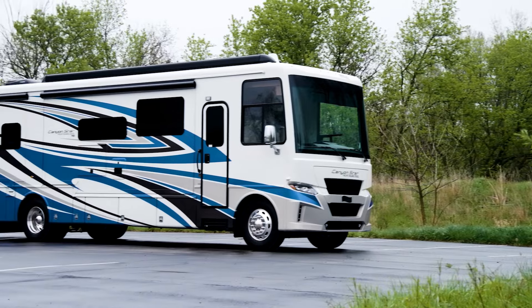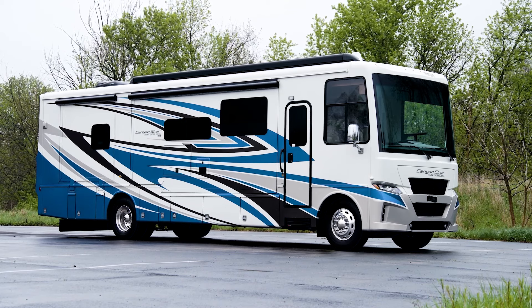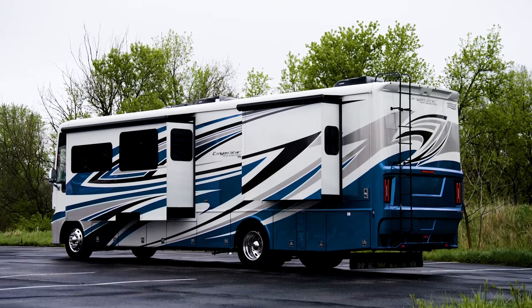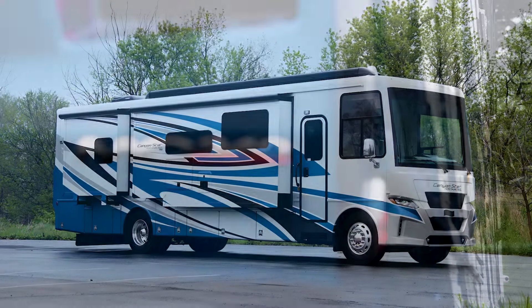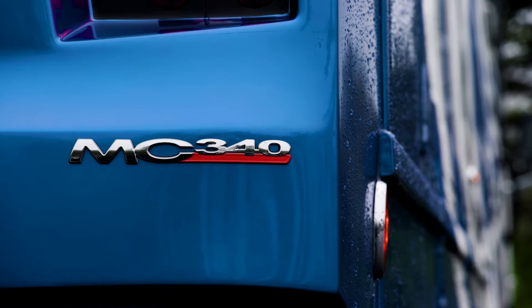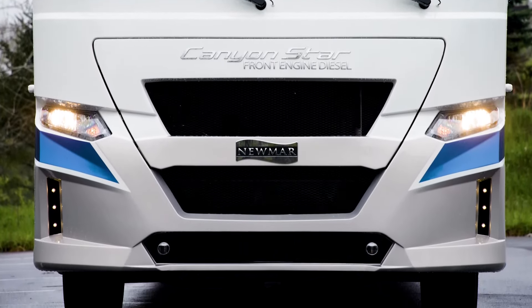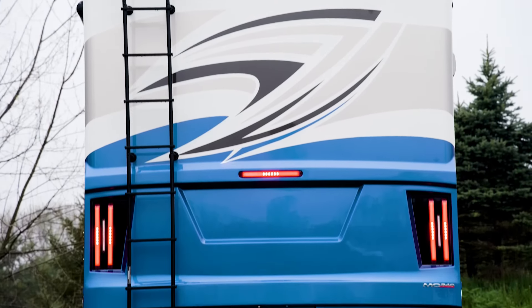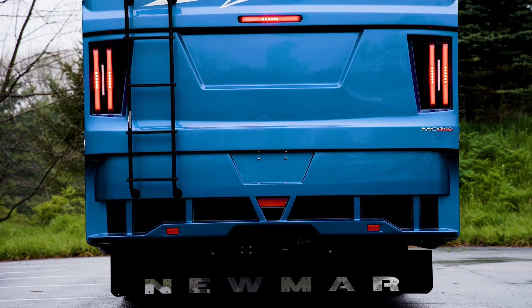The 2022 Canyon Star is available in five floor plans, ranging from 35 to 39 feet in length. This particular floor plan, 3722, measures 39 feet 11 inches in length and includes two power slide-outs. The Canyon Star is built on an MC chassis and powered by a Cummins B diesel engine, boasting 340 horsepower and 700 pound-feet of torque. The chassis also provides air ride on the rear-drive axle and an air braking system. To really help with towing, it comes equipped with a tow hitch rated at 6,000 pounds.